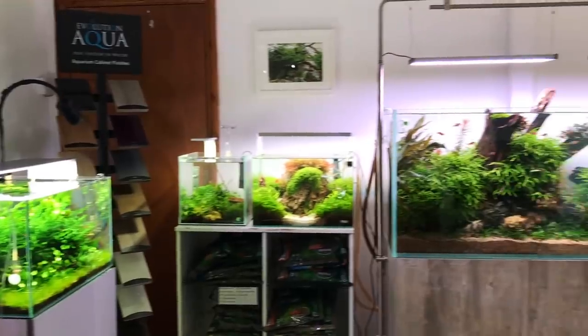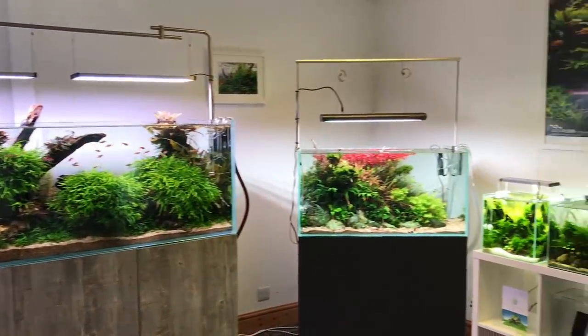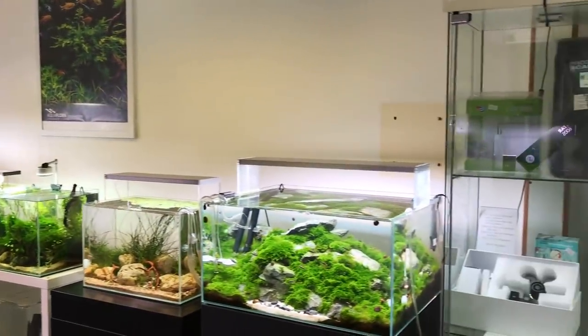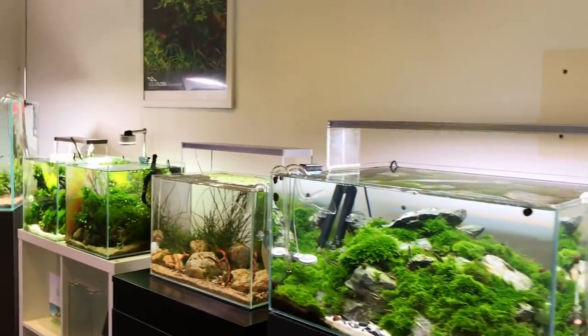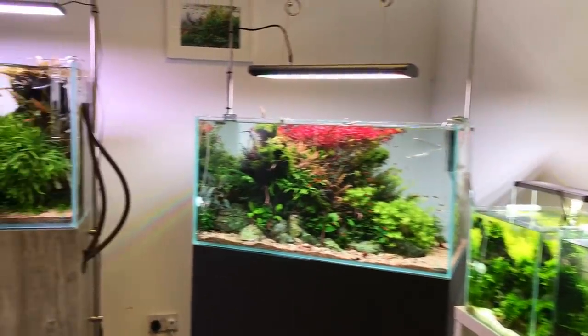So mostly Aquascaper aquariums from Evolution Aqua — all rimless, hoodless. We don't like rims and hoods in aquascaping generally speaking, and you can see they're immaculately maintained by Steve mostly. Steve, are you doing most of the maintenance these days?